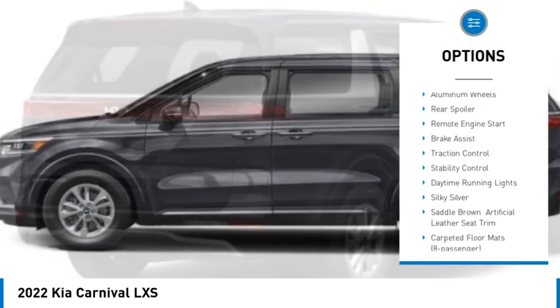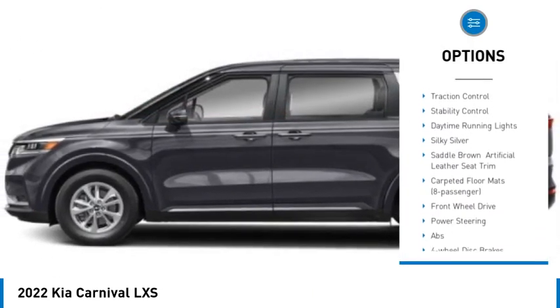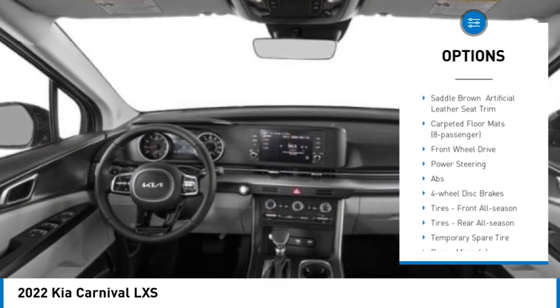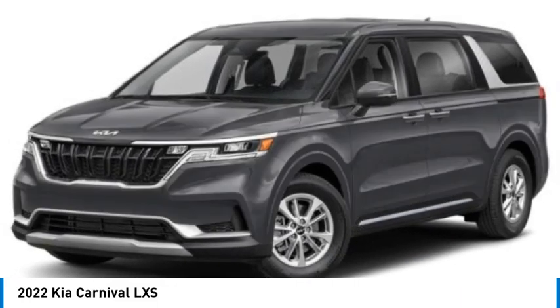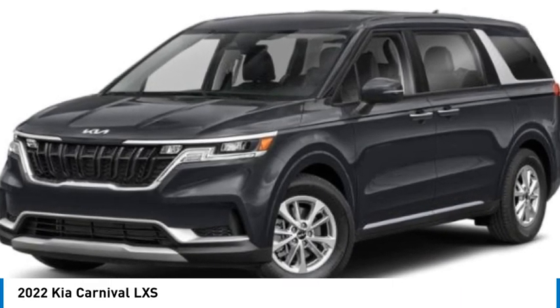Tire pressure monitor, blind spot monitor, heated mirrors, aluminum wheels, rear spoiler, remote engine start, brake assist, traction control, stability control, and daytime running lights.